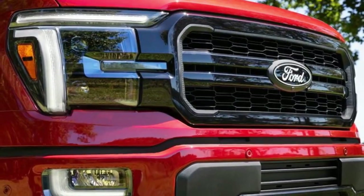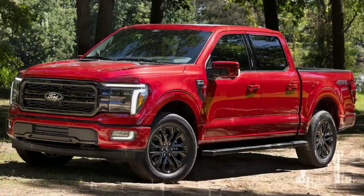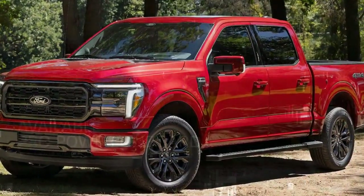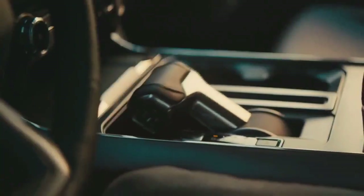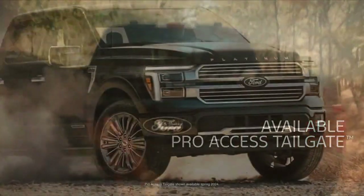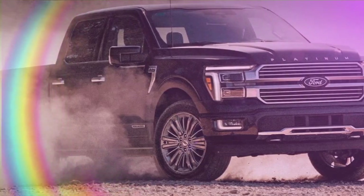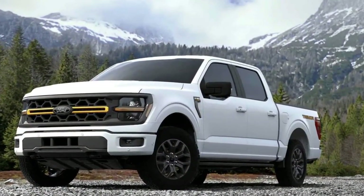Trail Turn Assist is another neat bit of dirt tech. It brakes the rear inside wheel, reducing the turning circle, which can help on tight mountain passes — especially on a truck of this size. In practice, it's basically an off-road donut factory. Ford's explicit instructions were: turn it on, crank the wheel, and mash the gas. Sure enough, a dab of counter-steer later, we managed a pretty tight turnaround a fire pit.